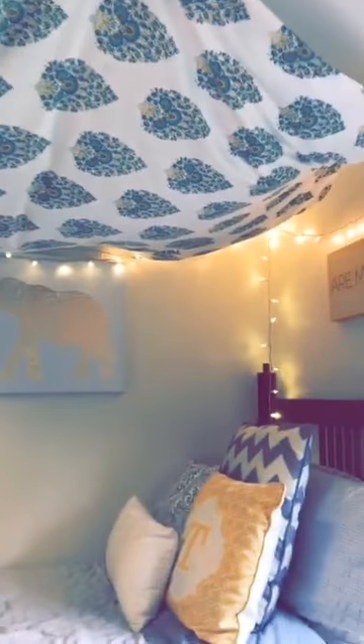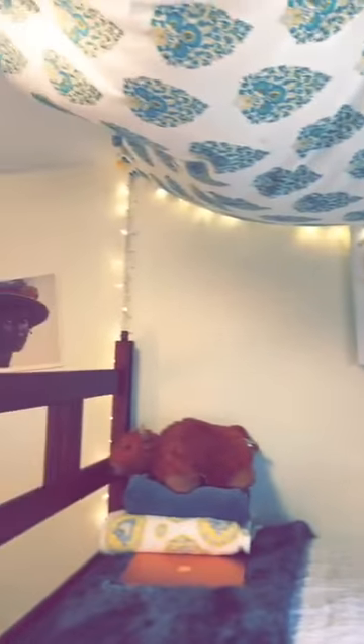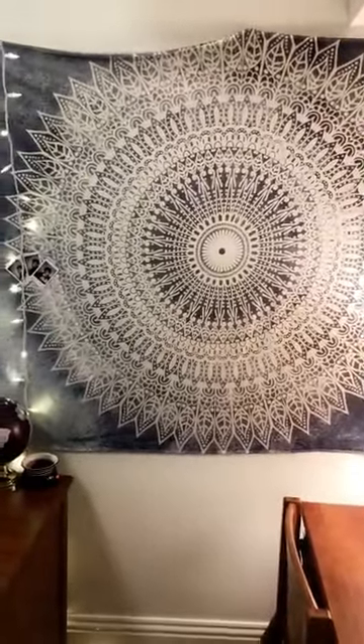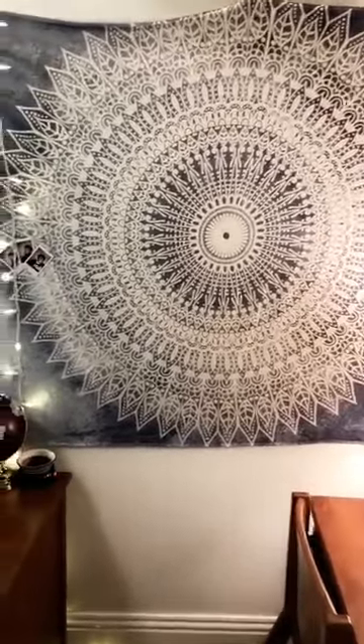The next big tip is tapestries. Tapestries are a wonderful way to make your dorm room pop. One of my tapestries is hanging above my bed, as you can see, and I thought this would be a creative way to create sort of a canopy and tent-like feel for my bed. The next tapestry is actually on my wall — I got this off of Amazon for about $14 or so. This is just another great way to decorate your dorm room.